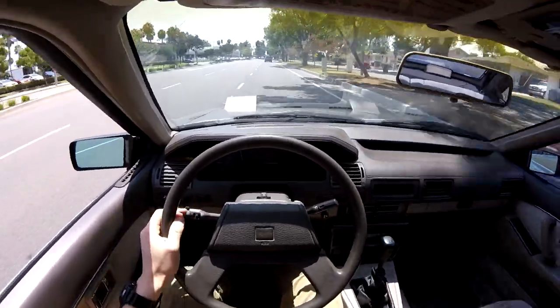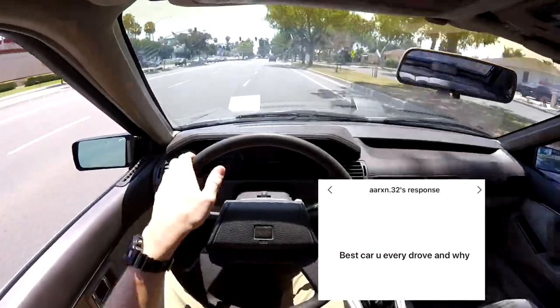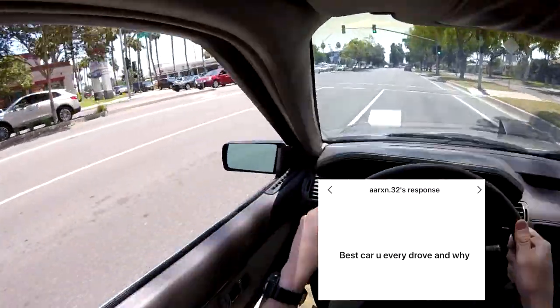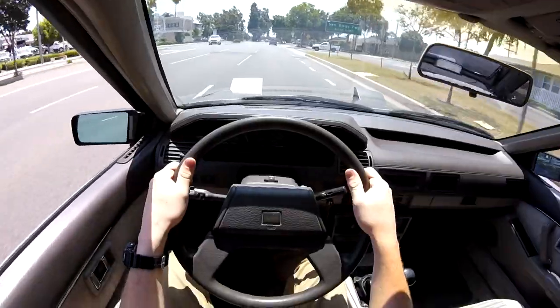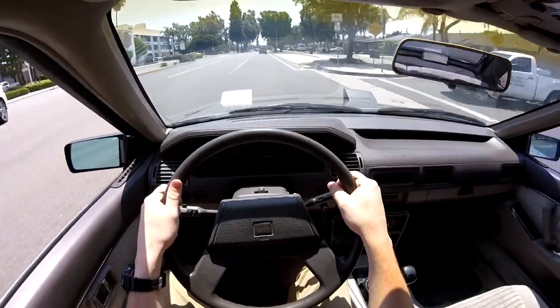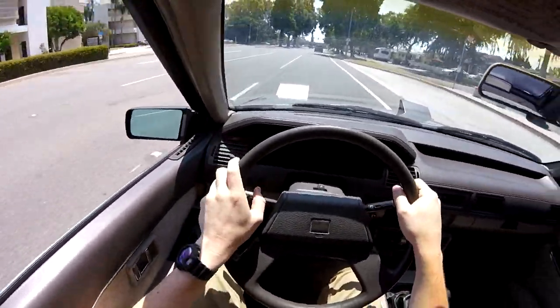Best car you've ever driven and why? Probably the C7 Z06. They are crazy. Back when I worked at Penske, we would every once in a while get to drive them somewhere — absolutely crazy cars.